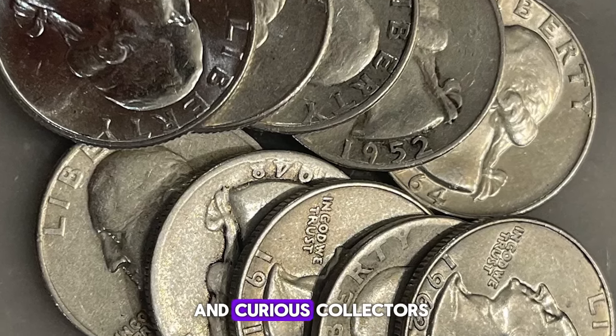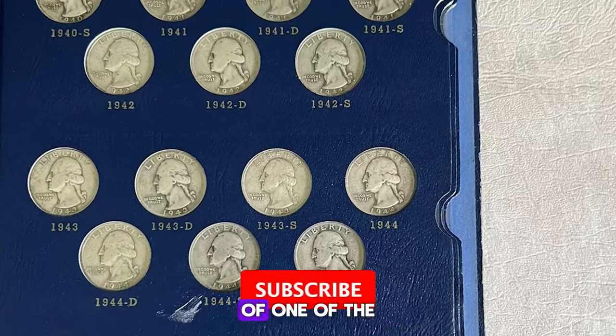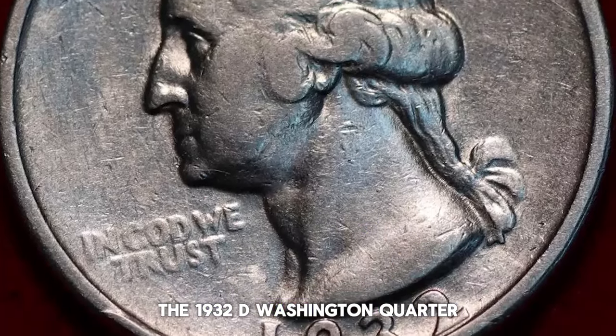Welcome back, coin enthusiasts and curious collectors. Today, we're diving into the fascinating world of one of the most iconic and sought-after quarters in U.S. history: the 1932-D Washington Quarter.